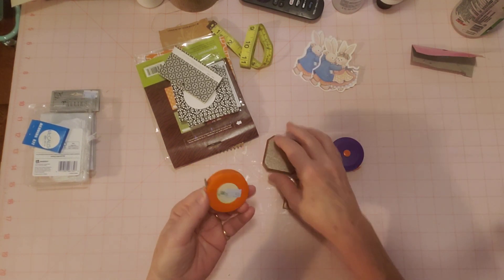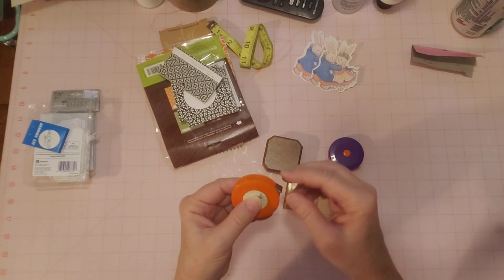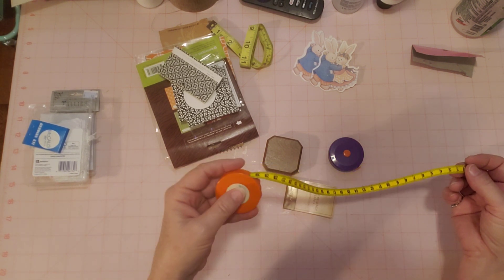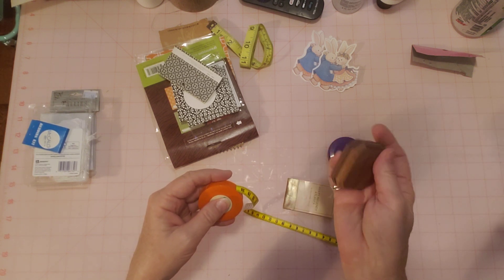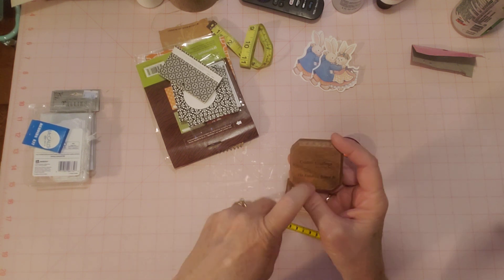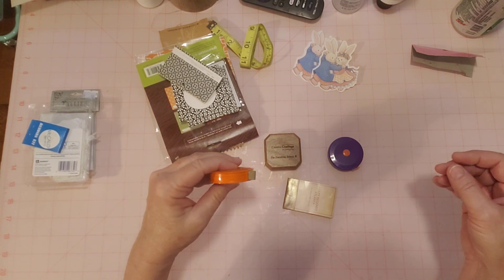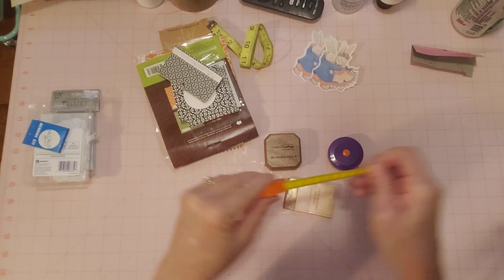What else do I have? I've got some sewing goodies. This is a little measuring tape. I always like these — I have one I carry in my purse. I think these are little vintage ones, especially this orange one and this purple one, and maybe this one too — this is a little wooden one. Creative Coatings, The Finishing Source — it's wood finished. This is a little orange, kind of 70s-looking one with a pretty little measuring tape.